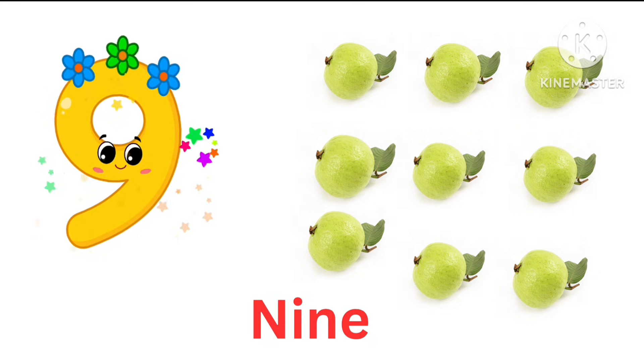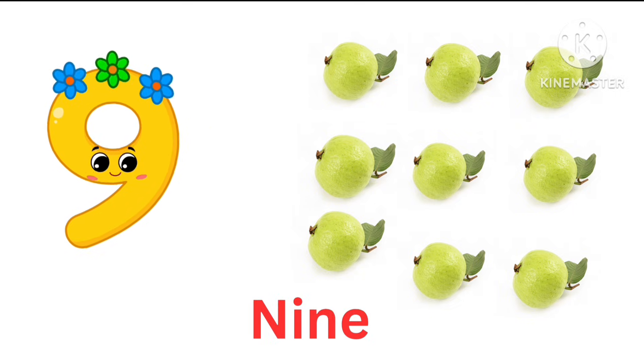9. 9 guavas. 1, 2, 3, 4, 5, 6, 7, 8, 9 guavas.